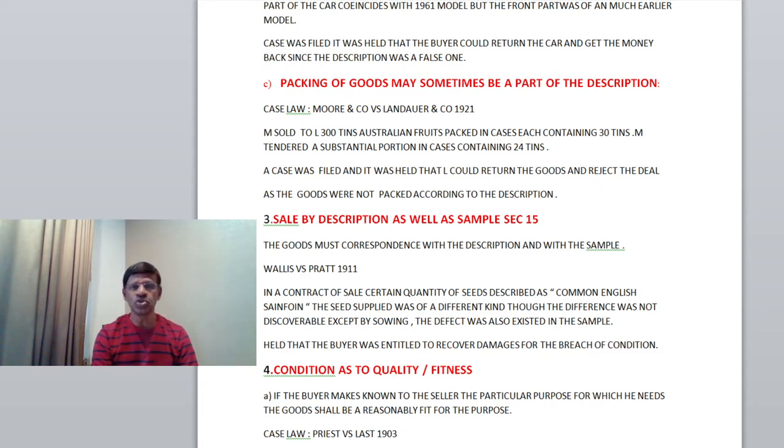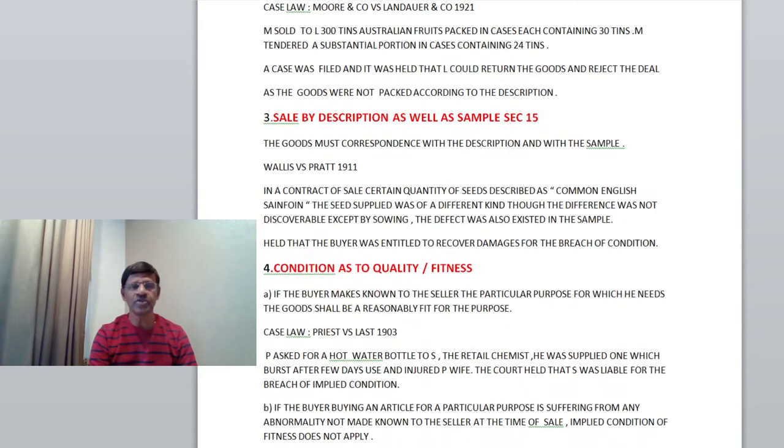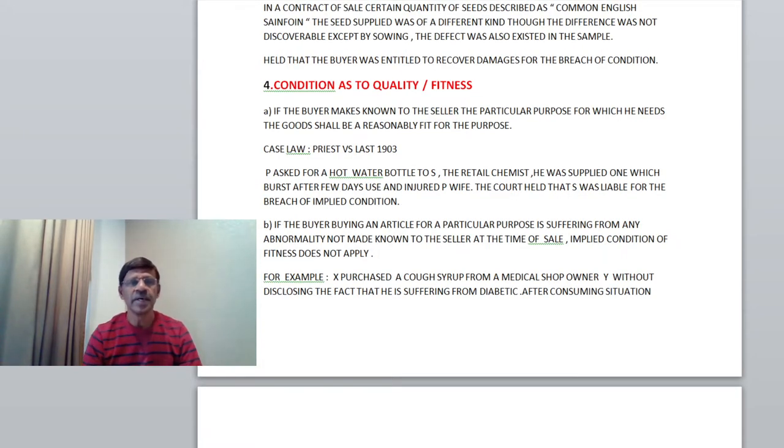If the buyer makes known to the seller the particular purpose for which he buys the goods, the goods shall be reasonably fit for the very purpose for which he makes the purchase. For which I would like to explain with a case law: Priest vs. Last, 1903. P asked for a hot water bottle from S, a retail chemist, who supplied one which burst after a few days use and injured P's wife. The court held that S was liable for the breach of implied condition.